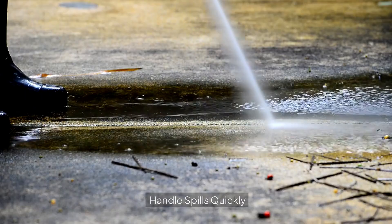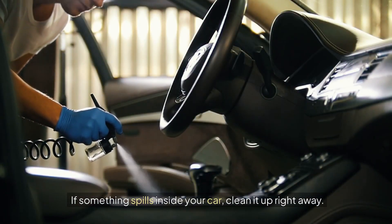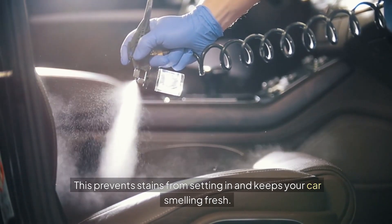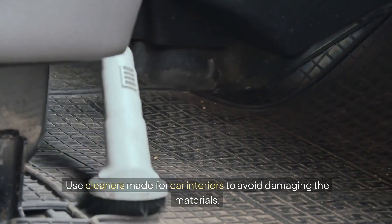Ten: handle spills quickly. If something spills inside your car, clean it up right away. This prevents stains from setting in and keeps your car smelling fresh. Use cleaners made for car interiors to avoid damaging the materials.